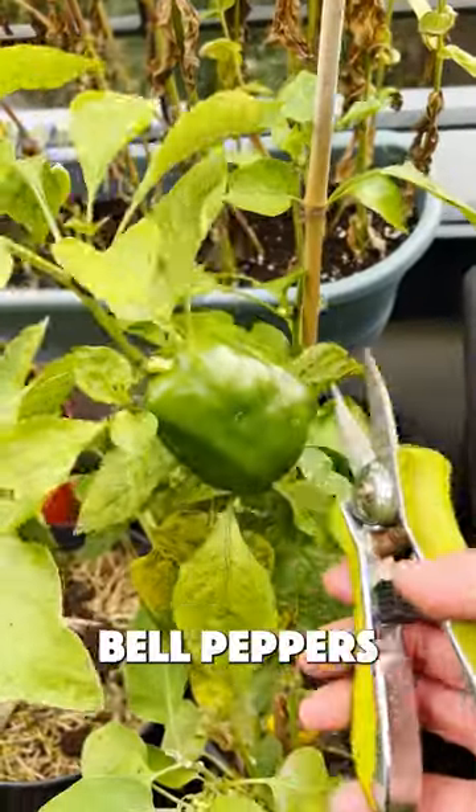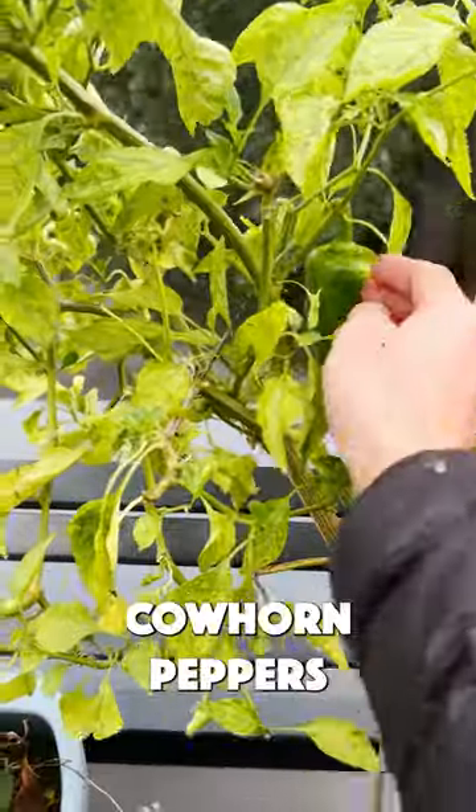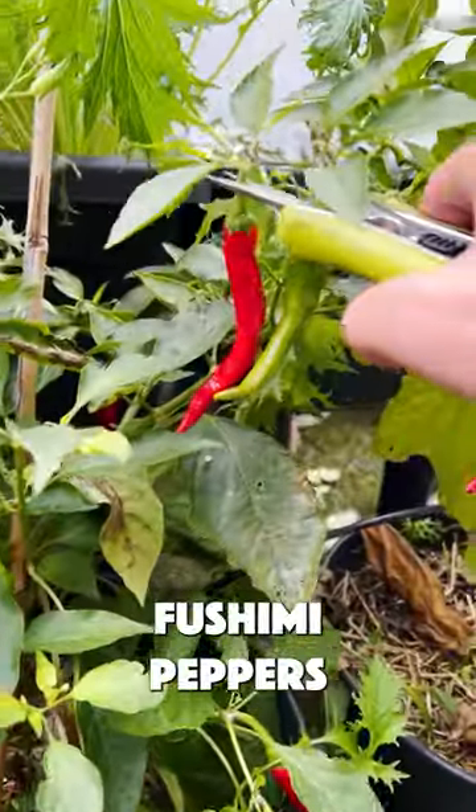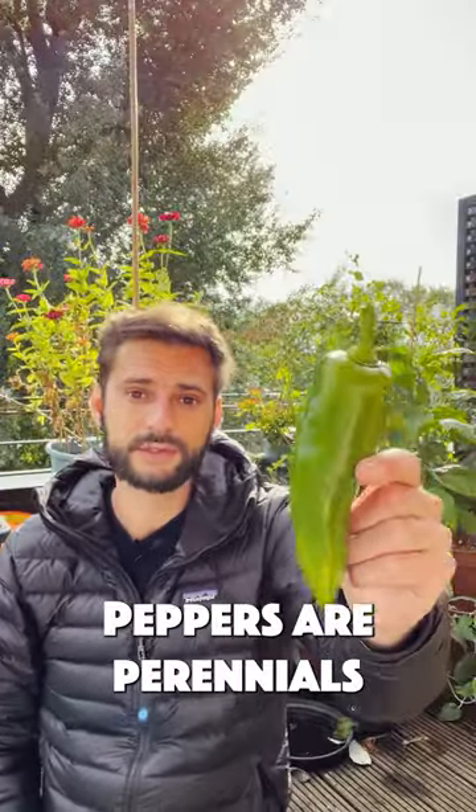Some nice bell pepper here, some kohorn pepper, and some fushimi peppers. And don't forget that peppers are perennials, so place your plants indoors before your first frost.